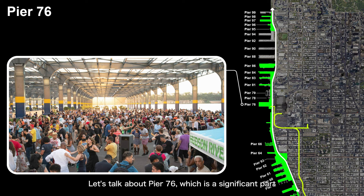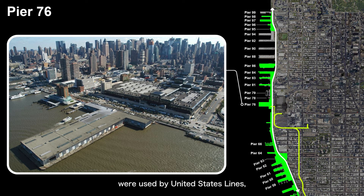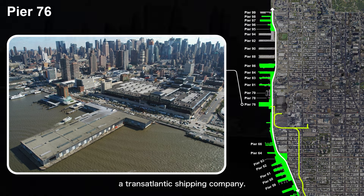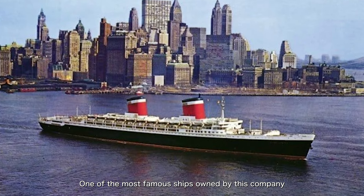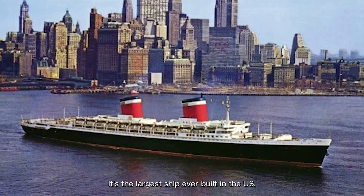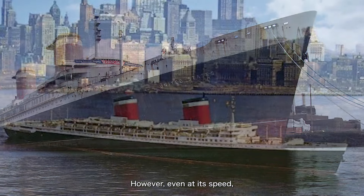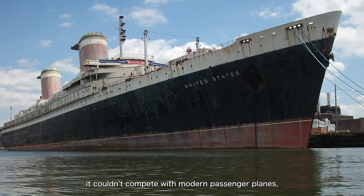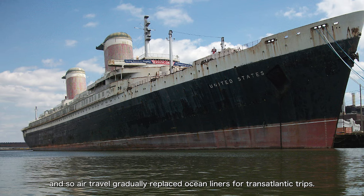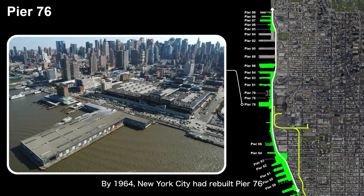Let's talk about Pier 76, which is a significant part of the waterfront between 29th and 44th Streets. This pier covers a large area and was built in 1964. Before that, several piers in this area were used by United States Lines, a transatlantic shipping company. One of the most famous ships owned by this company was the SS United States, built in 1952. It's the largest ship ever built in the U.S. and still holds the record for the fastest transatlantic crossing by a passenger liner. However, even at its speed, it couldn't compete with modern passenger planes, and air travel gradually replaced ocean liners for transatlantic trips.